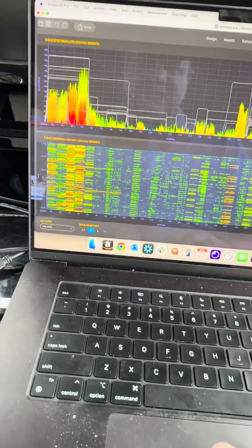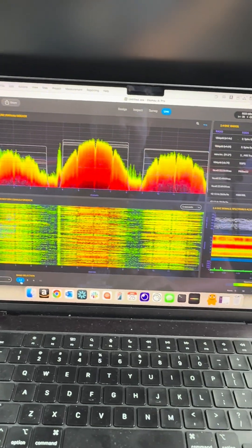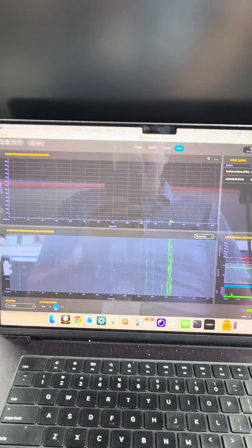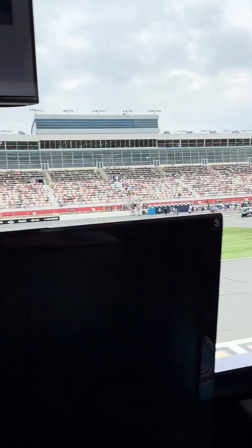There we go — 2.4 GHz, oh boy, 2.4's not looking good. What about 6 GHz? 6 GHz is pretty empty right now, but that's for the time being, because you're going to have a lot of camera crews out here, especially right here down the pit area — lots of camera crews running back and forth — so we'll see what that looks like during the race.